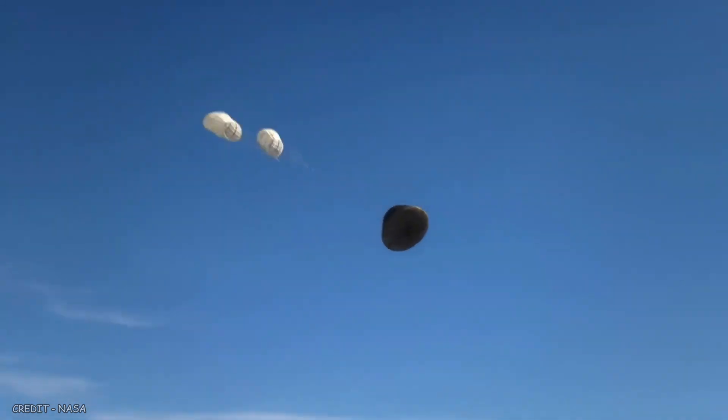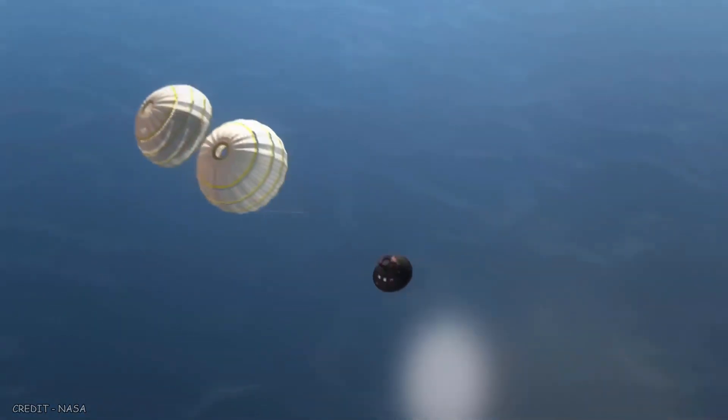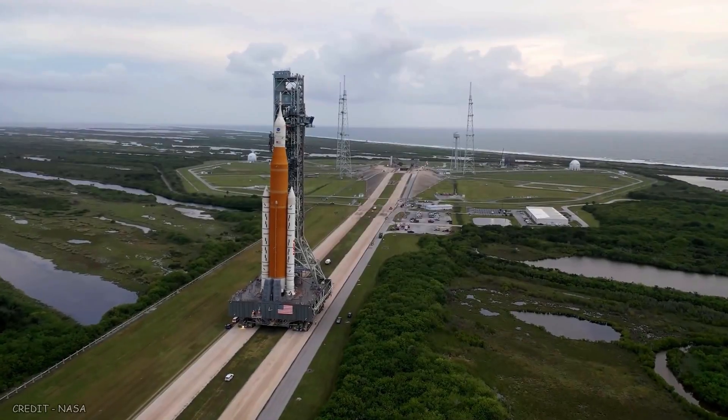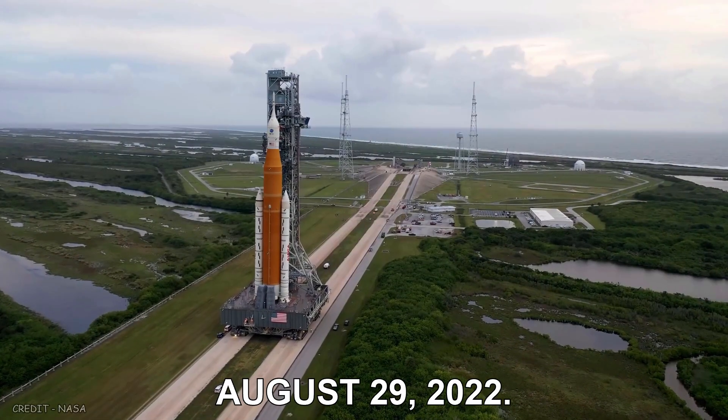At 300 miles per hour, a series of parachutes will be deployed, slowing the craft for splashdown. Artemis 1 is scheduled to launch on August 29, 2022.